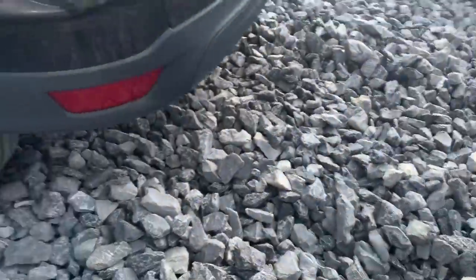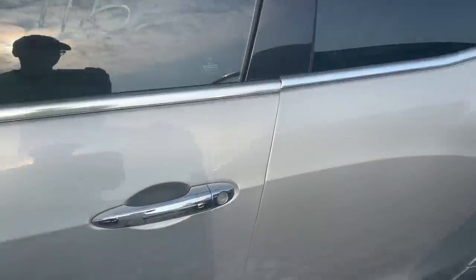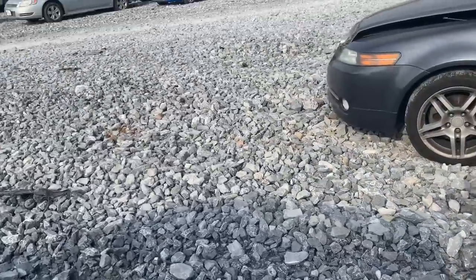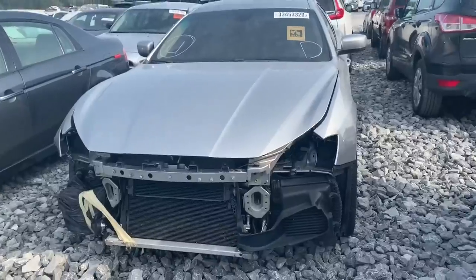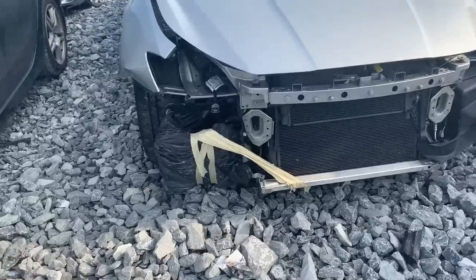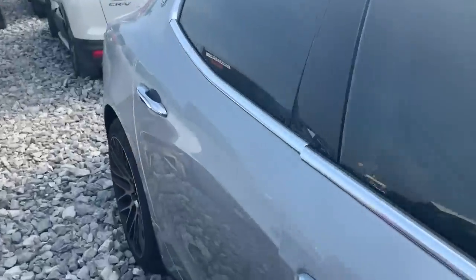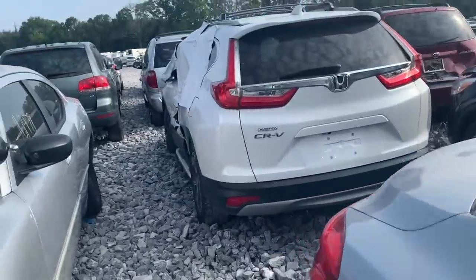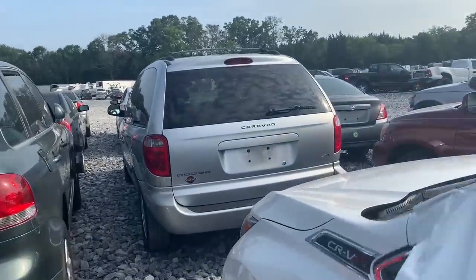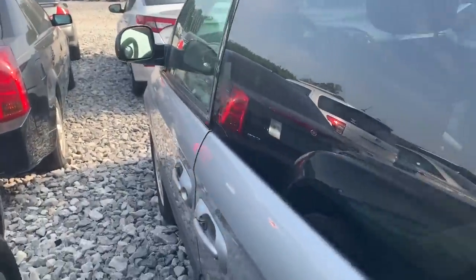Y'all let me know what y'all think. This one looks straight though with the wheels and stuff. The front end don't look that bad, not to me at least. But stop playing around — that's what we coming here to see right here. Let's look at this minivan.